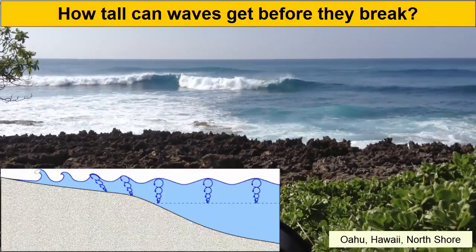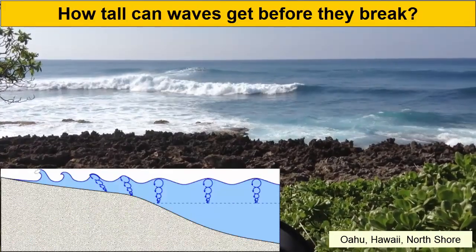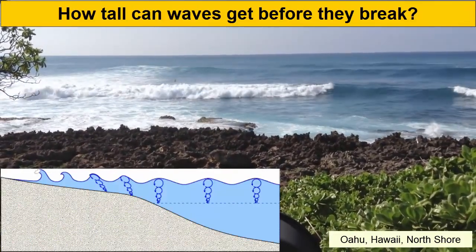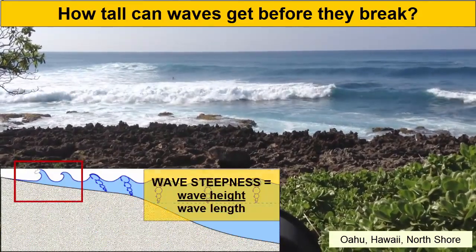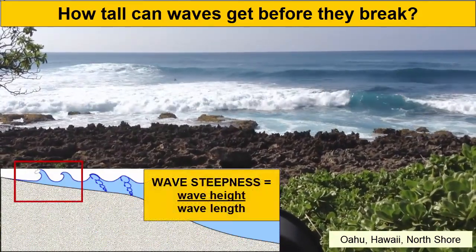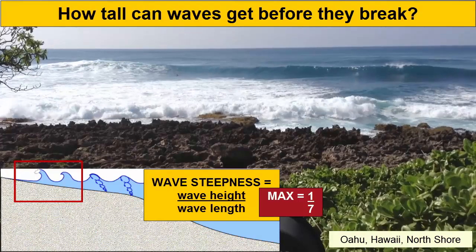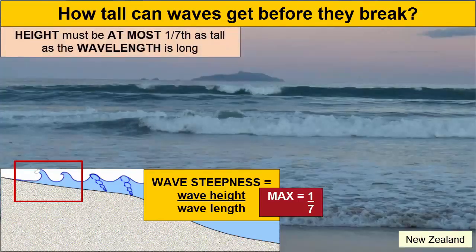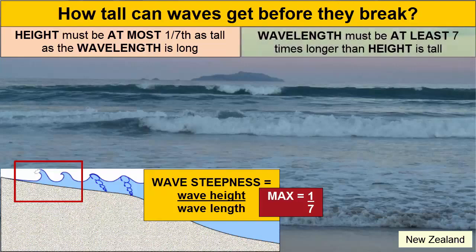How tall can a wave get before it becomes unstable, and what happens when it becomes too steep? It breaks. We measure wave steepness as wave height divided by wavelength, and its maximum value is 1 over 7. Another way to say that is the height must be one-seventh the value of the wavelength, or else the wave will break — meaning the wavelength must be at least 7 times the value of the wave height.